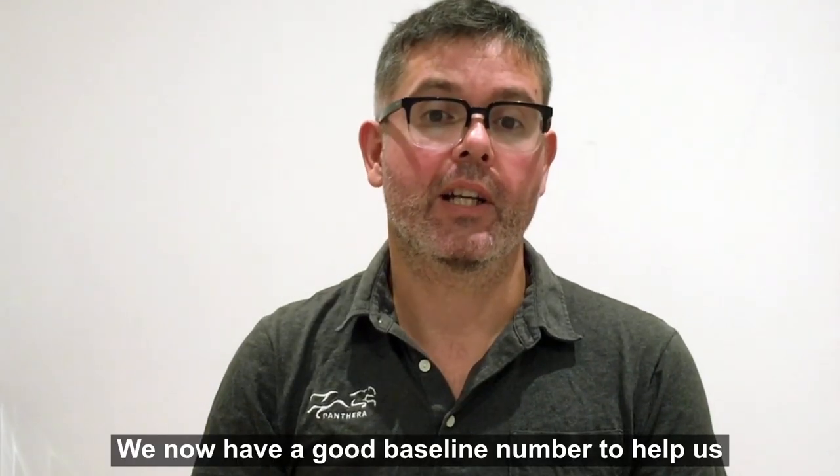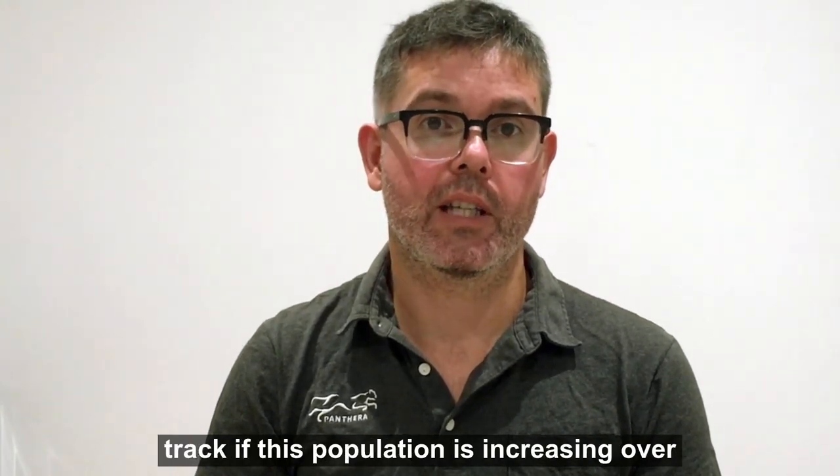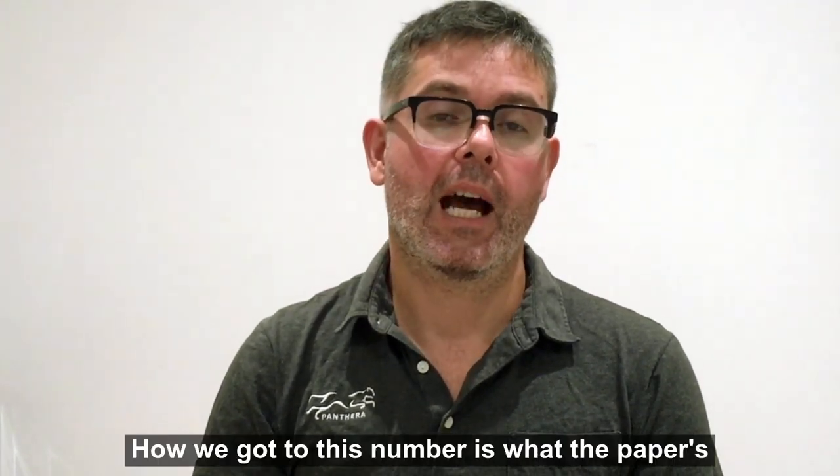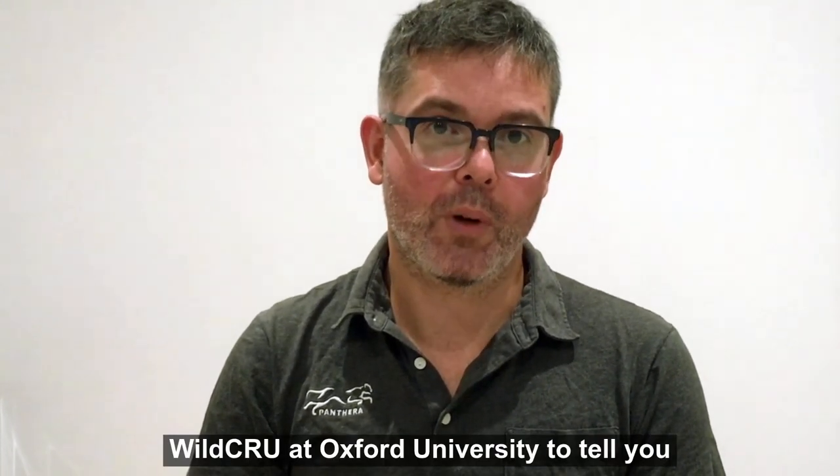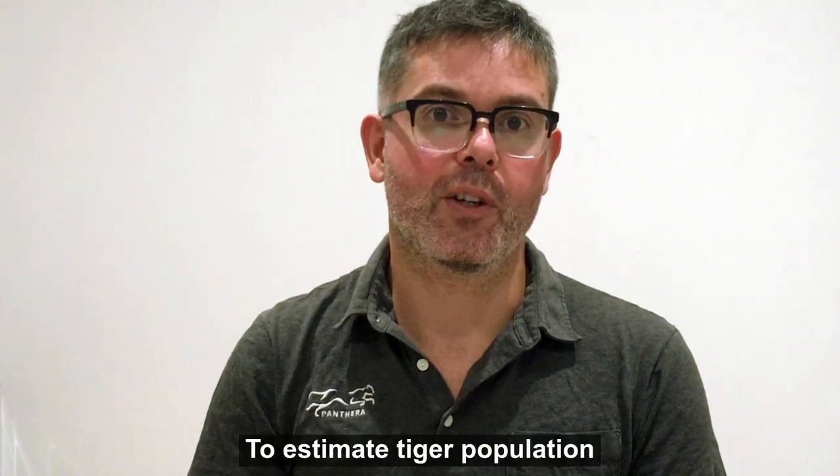We now have a good baseline number to help us track if this population is increasing over time. How we got to this number is what the paper is about. Here's Eric Ash from Wild Crew at Oxford University to tell you more.